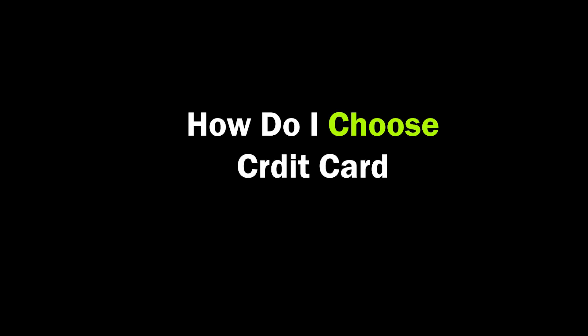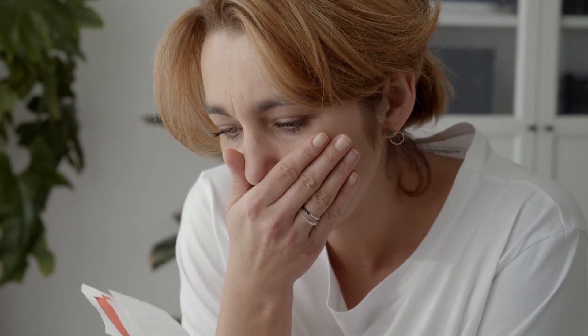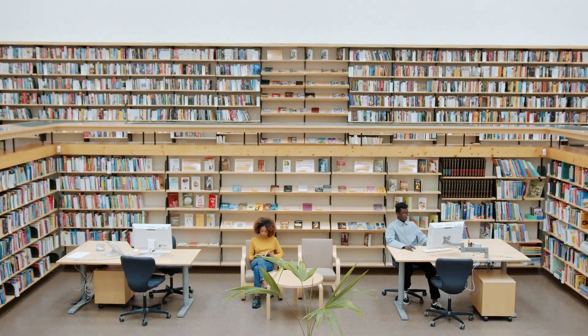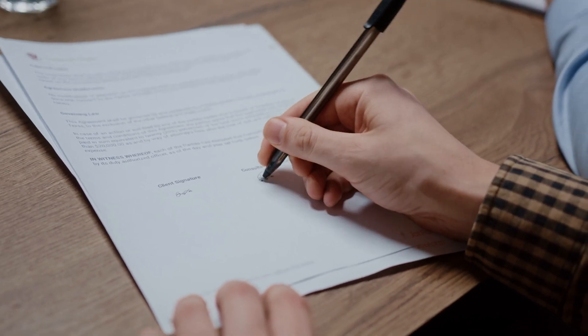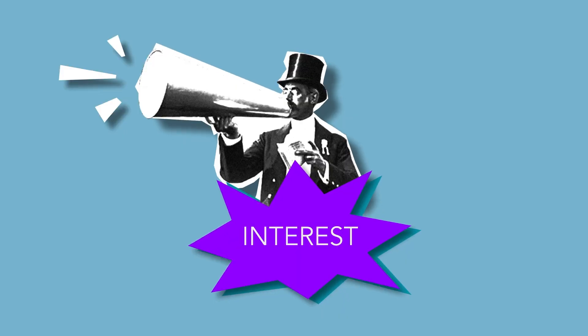Now, how do you choose the right student credit card? Choosing the best one depends on your individual financial habits and goals. Evaluate your spending habits — figure out where you spend most of your money. If you spend a lot on dining or groceries, a card with higher rewards in those categories is beneficial. If you plan to study abroad or travel frequently, look for a card with no foreign transaction fees and travel rewards. Before getting any card, read all the terms and conditions. You can use ChatGPT to simplify the legal language. Pay attention to interest rates, fees, and repayment terms.